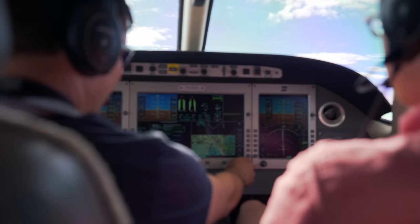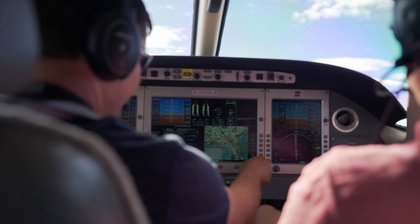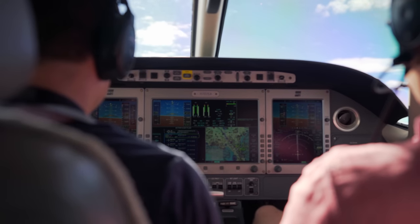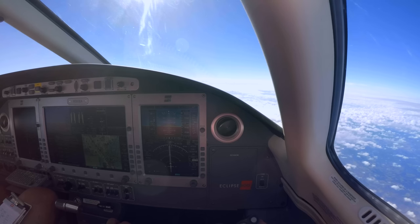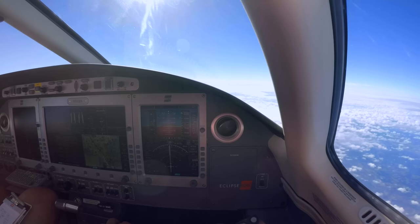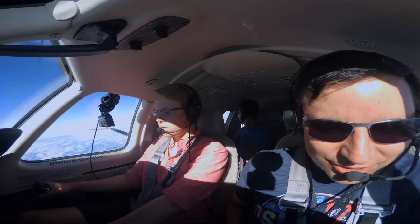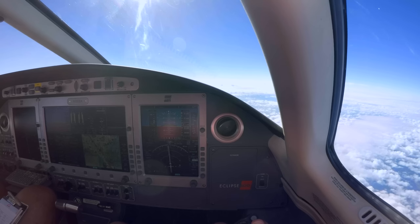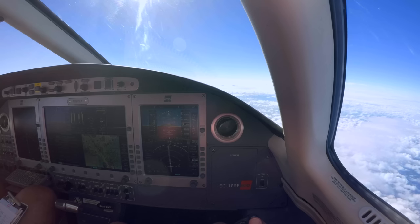I wonder if we can see any of the hurricane — we didn't know there was a hurricane. Atlanta Center clears Eclipse 202 Echo Alpha to climb and maintain flight level 270. Readback: continue climb to 270, Eclipse 202 Echo Alpha. Heard an Airbus test aircraft on the frequency too — that's cool.